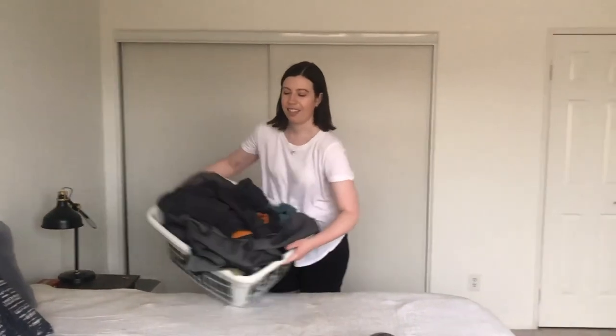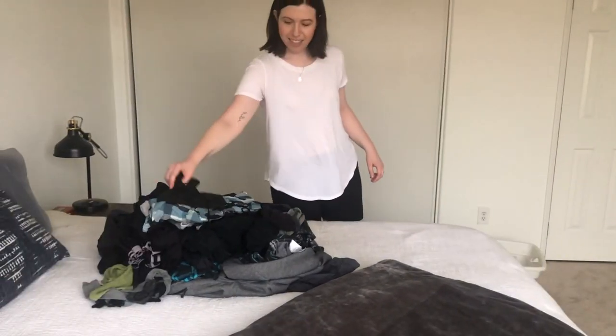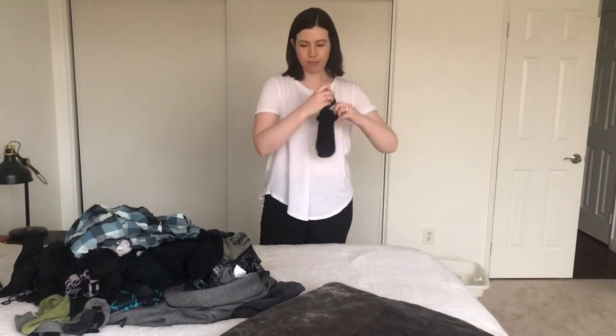The last thing that I like to do before I wind down for the evening is tidy up any last remaining things. In this case, it was some laundry that needed to be folded.